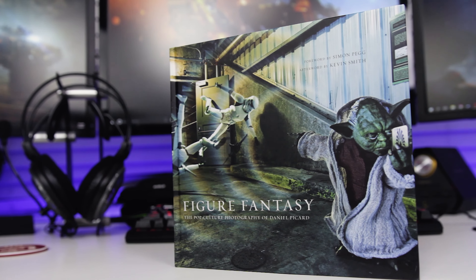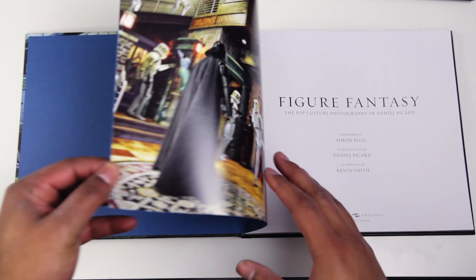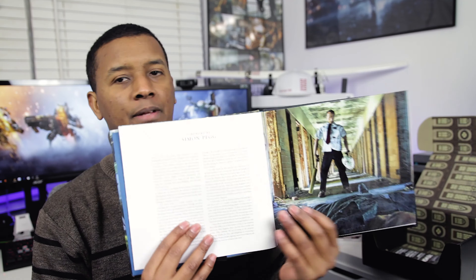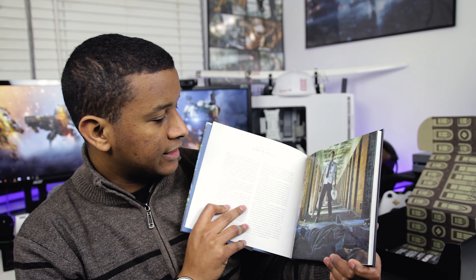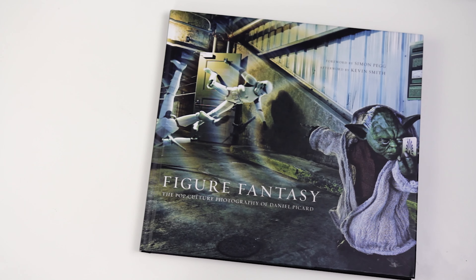Next up we have a book — it's like a whole hardcore book, which is very interesting. I've gotten a couple of books from them but nothing like this. 'Bigger Fantasy: The Pop Culture Photography of Daniel Picard.' Very, very cool. It says foreword by Simon Pegg, afterword by Kevin Smith, who are two really geeky film guys. So that kind of makes sense. Let me crack into this and see what it's like. He sets up these elaborate scenes — I'm not sure how much is Photoshopped and how much is actually just made with figurines and stuff. You can see that's Simon Pegg from Shaun of the Dead — he's got a Jason mask, a cricket bat, and I'm guessing he just beat up a zombie. On the front, you've got Yoda wrecking some stormtroopers with a force push and taking a selfie on a phone.